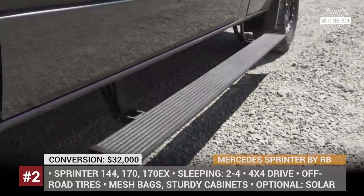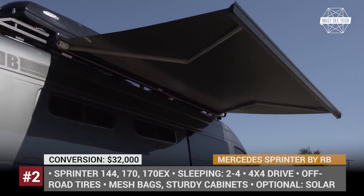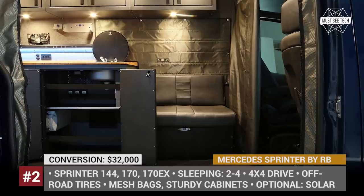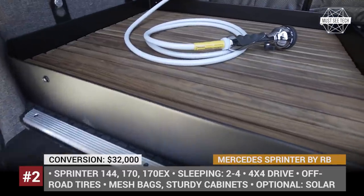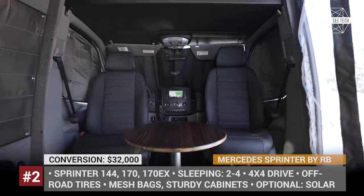Their builds are distinguished by hardcore construction and utilitarian interior, equipped with mesh bags and sturdy cabinets that replace the usual flimsy RV furniture that falls apart the first time you hit the bumpy road. Depending on the configuration, RB vans can sleep two to four people. They get fully customizable components packaging that includes outside shower, equipped kitchen unit with a microwave, air conditioning, solar panels and more.